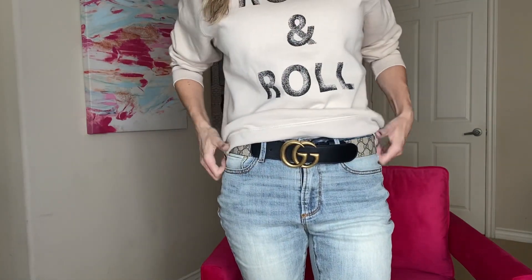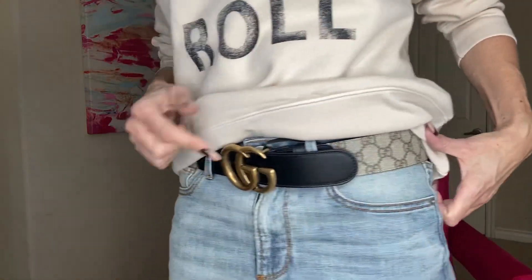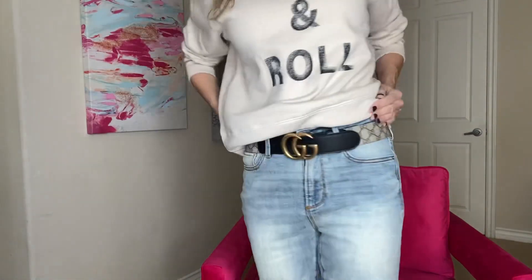Then I have my Gucci belt. This is with the brushed gold hardware, black leather, and monogram all the way around there. It's a really nice belt. I love it.